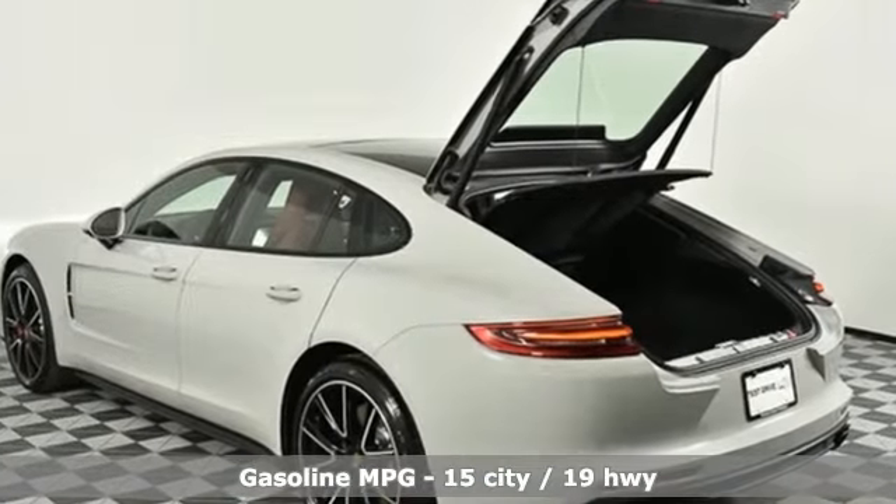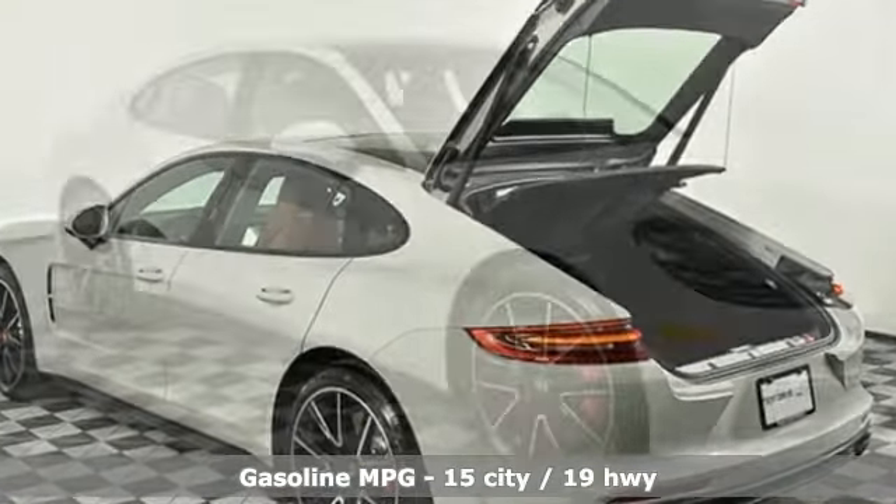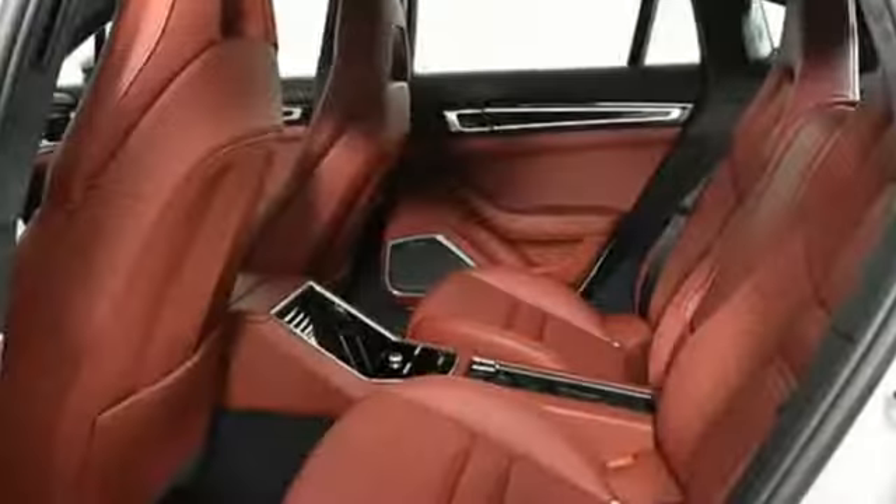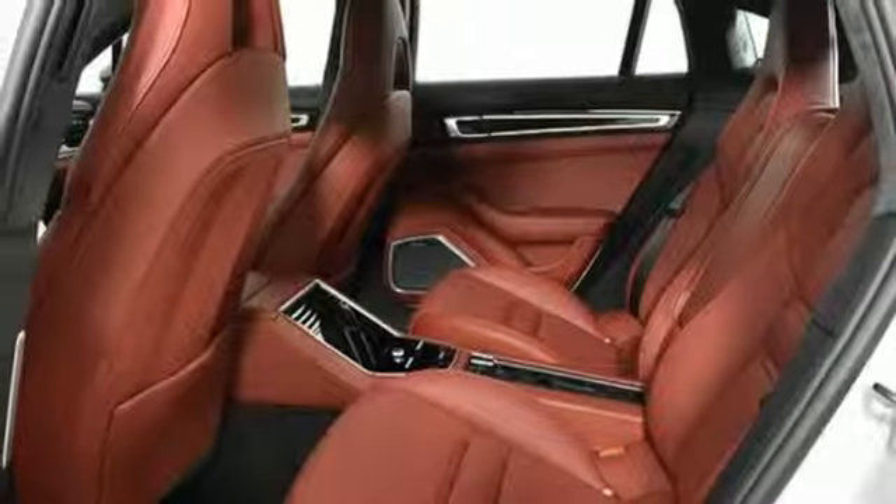It comes with all the amenities you need: external memory control, power heated mirrors, heated steering wheel, auto-dimming rear view mirror, and auto-dimming mirrors.